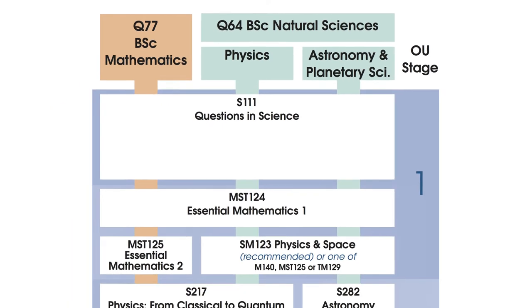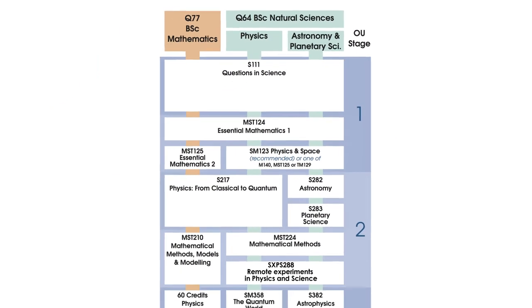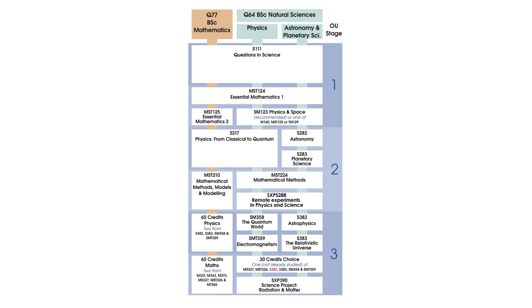After this, there are a number of other modules that can be counted towards two or more of these degrees. This can make it straightforward for you to change your degree as your knowledge and interests develop. You can find details about our qualifications in the planned part of our subject website, including the combinations of Level 2 modules that enable you to claim our undergraduate certificates.